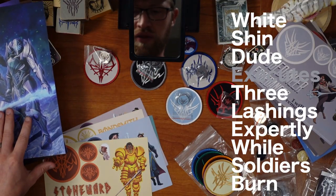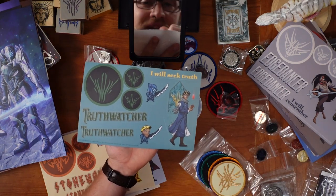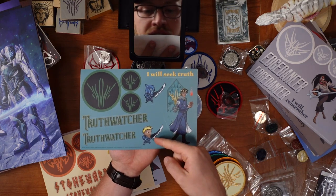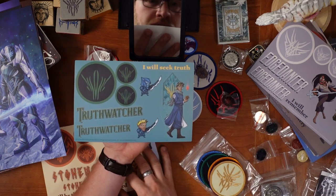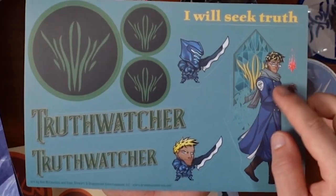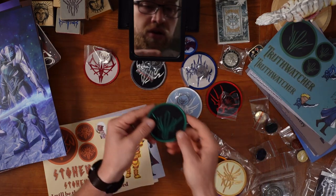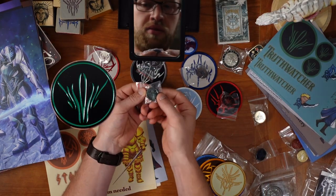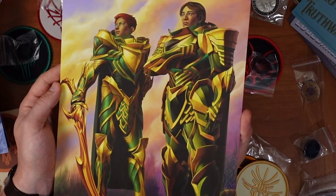Truthwatchers — with Renarin and Glys. We get two chibi versions of Adolin: one handsome no helmet, and one rugged helmet. Oh, that's great — it's got the box, basically Renarin's fidget. Truthwatchers are green. The pin — green and black. With Truthwatchers being green, they are this one. The Truthwatchers.